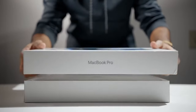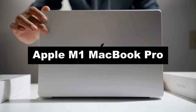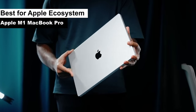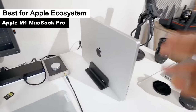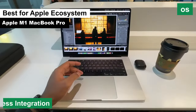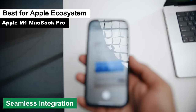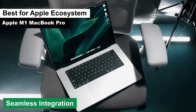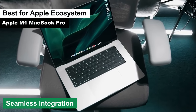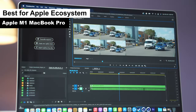Moving on to the next product on our list — we have the Apple MacBook Pro with the Apple M-series Pro chip. This beauty is my top pick for the best Apple ecosystem category. Let's dive into the world of Apple and see what this laptop brings to the table. Pro: seamless integration. If you're already invested in the Apple universe, this MacBook Pro will fit right in. It syncs effortlessly with other Apple devices, making the transfer of files, photos, and more a breeze. It's like having a personal assistant that anticipates your every need.